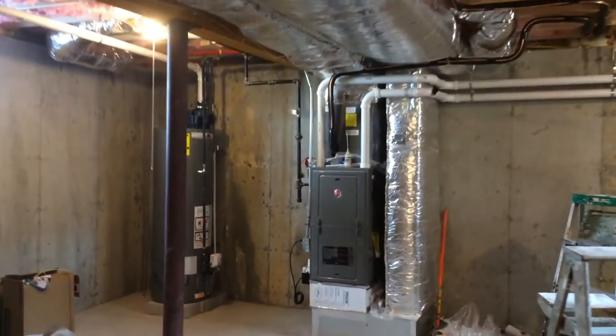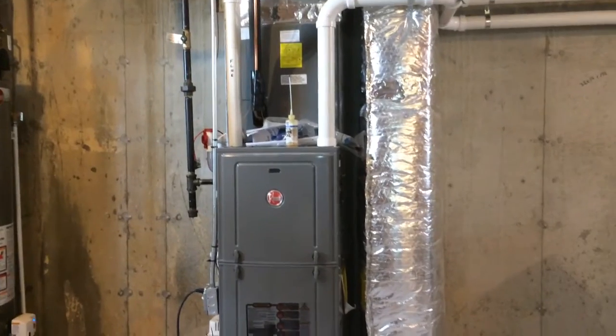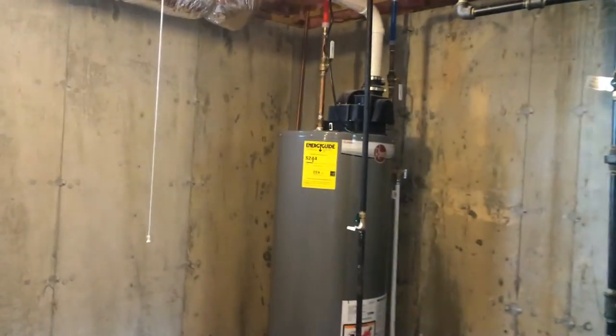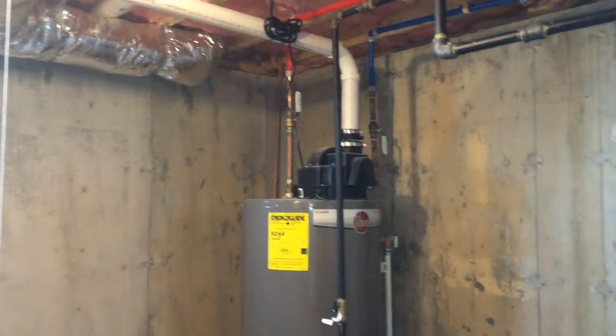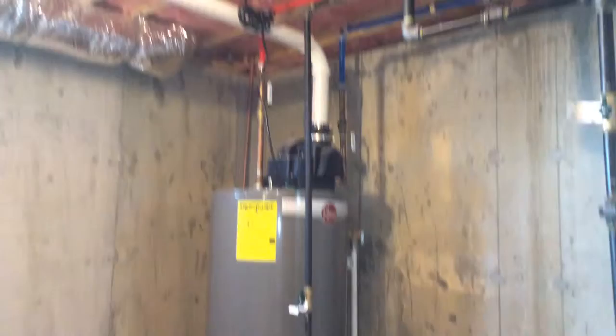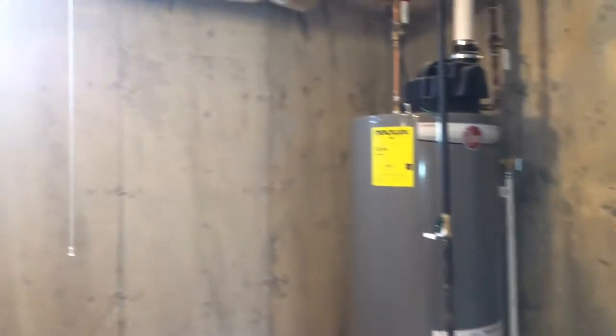Here's one of the two heating systems — as I said before, the other one is in the attic. Heating system, central air system. Here's your power-vented hot water tank, all Rheem — if you want to Google that, it's R-H-E-E-M.